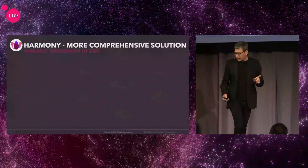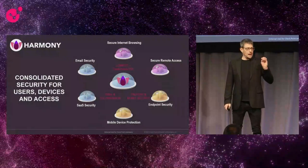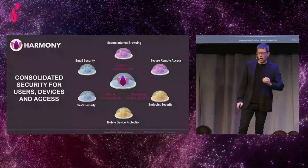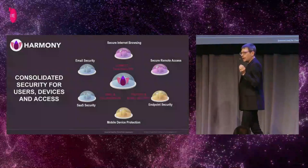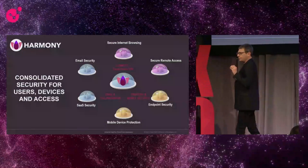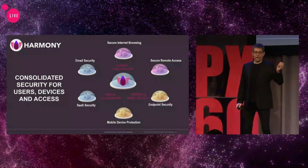We've been talking about email security as the number one attack vector. We've been talking about phishing, and email security has become the number one attack vector. For that, we've acquired and fully integrated Avanan technologies into Infinity Portal. We're providing today an API-based solution protecting Office 365 and Google email capabilities inline.